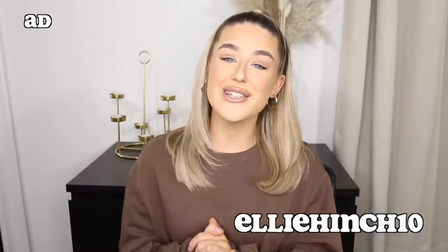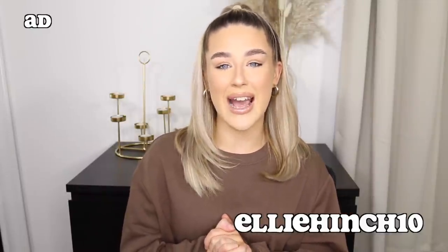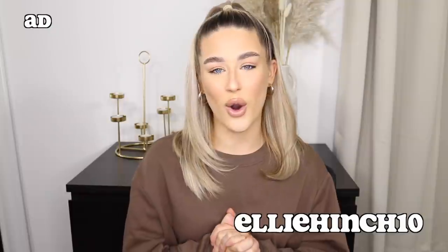This video is kindly sponsored by Rebellious Fashion. They have kindly sent me over some pieces to show you guys. They have also given me a discount code which will allow you all to get 10% off your online order. If you use the code 'Ellie Hinch 10' at checkout, you'll get 10% off. A massive thank you to Rebellious Fashion for sponsoring this video and for sending out these amazing pieces.